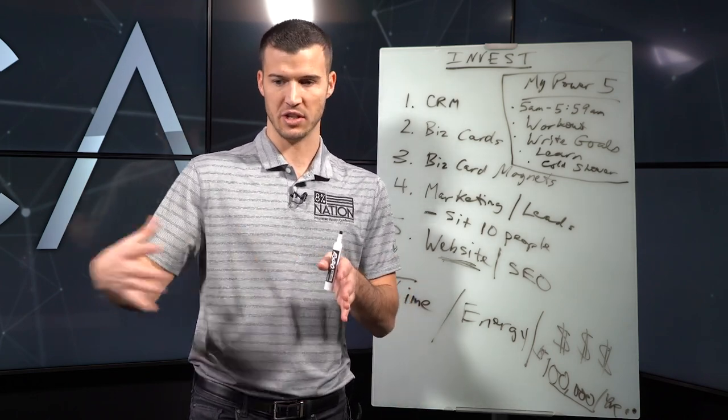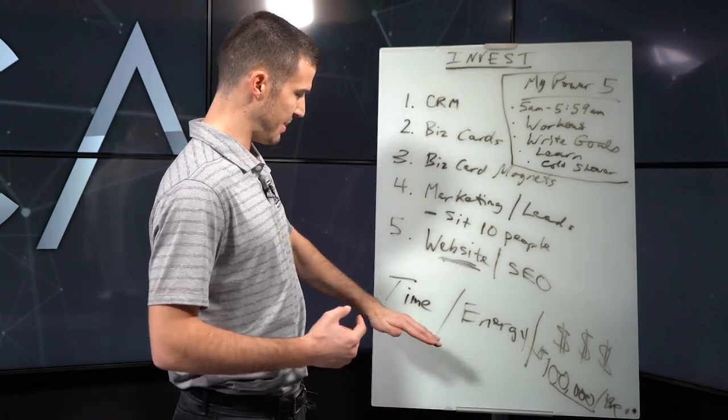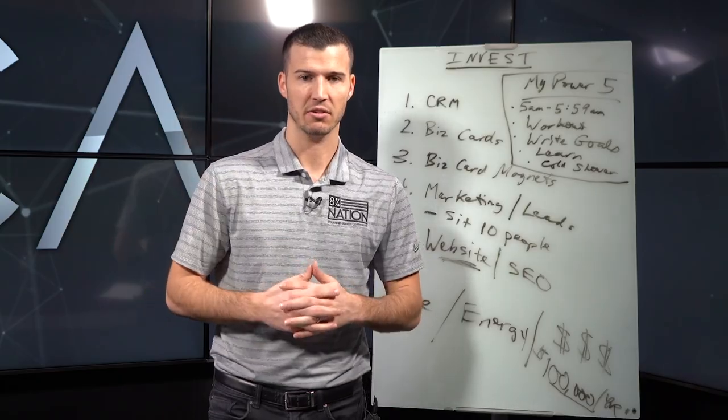If you're not part of Success Society, add me on Instagram at Cody.Askins and reach out — we'll get you added to my secret Success Society Facebook group. It's a group of agents, and I have a weekly accountability call helping agents every week. It's about investing in your business, investing time, energy, and money so you can take yourself, your business, your income, and your life to another level.